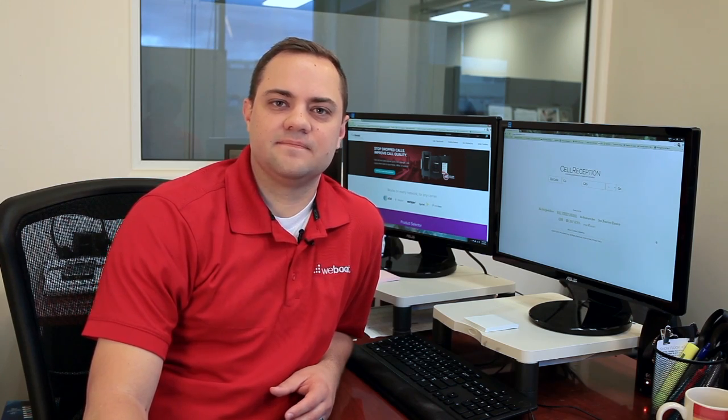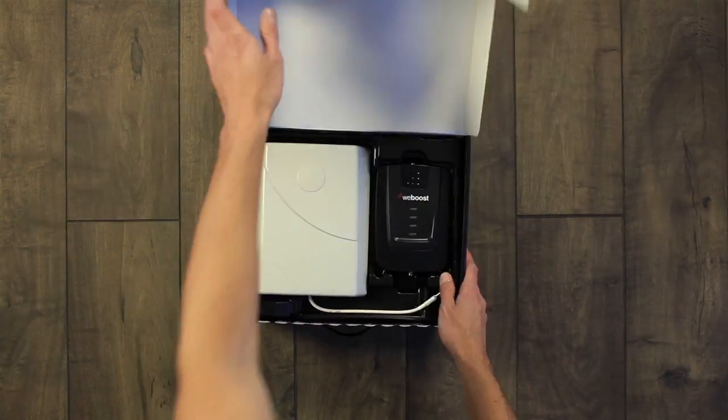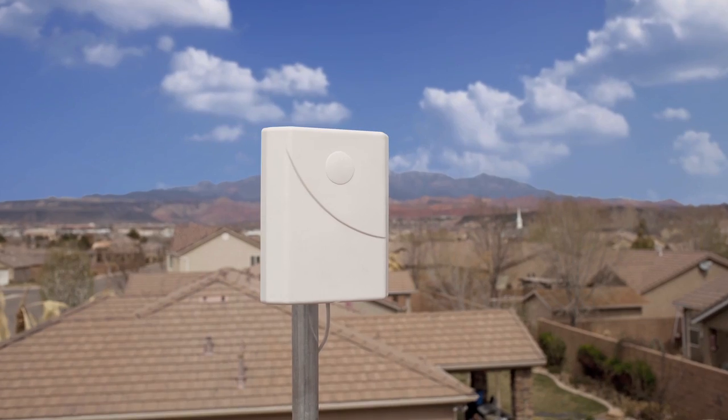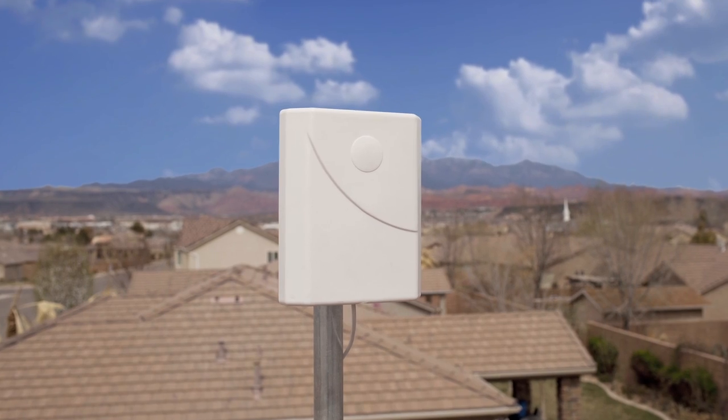Why is that important? Well, a lot of times, especially in low signal areas where you're struggling to make calls inside your house or in your building, it's important to know which side of the house has the best signal. Many times walking from one side of the house to the other will drastically improve your signal so that you can place a call. If you do own a cell phone signal booster, it will be important to know where the cell phone tower is located so that you can not only place but point your outside antenna in the direction of that cell tower.